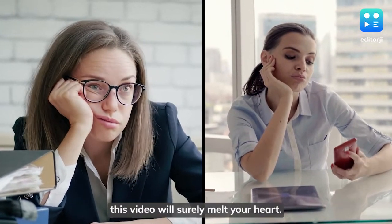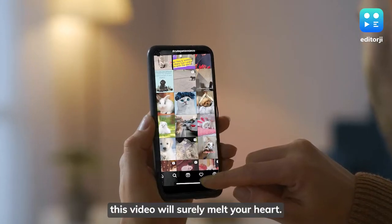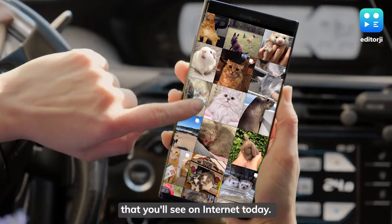Dealing with midweek blues? This video will surely melt your heart. It's the cutest thing that you'll see on the internet today.